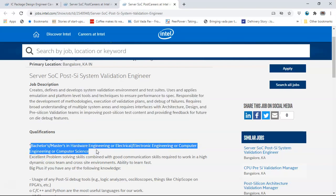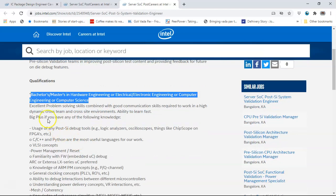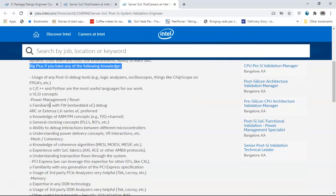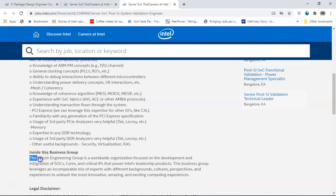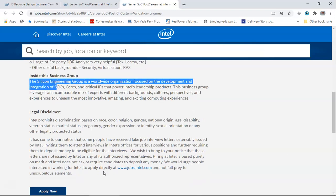Once you read, you will have the qualifications listed. You will also have desired skills, problem solving skills, good communications, etc., and it is a big plus if you have any of the following - does not mean that it is absolutely essential to apply. They also talk about the group you are working in - for this job opening it is in the Silicon Engineering Group - and then there is a simple legal disclaimer.